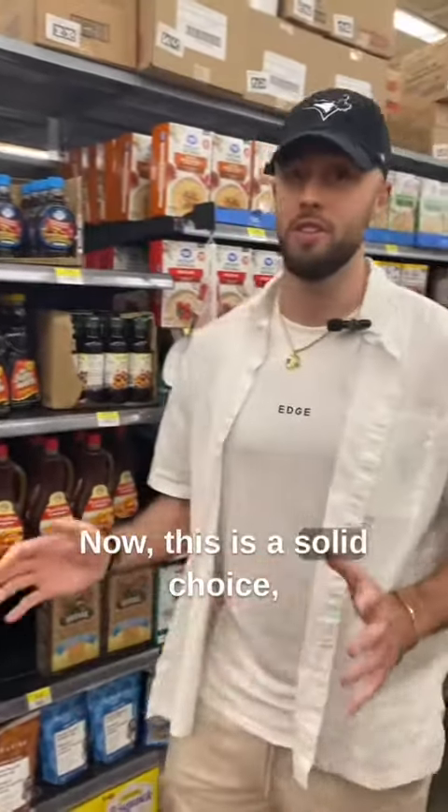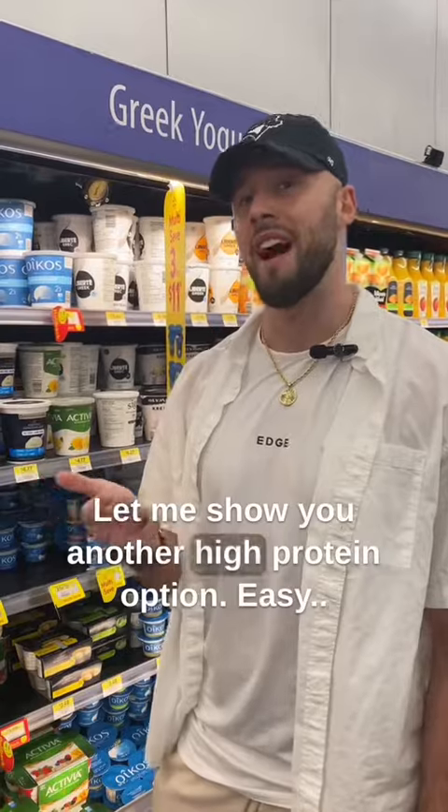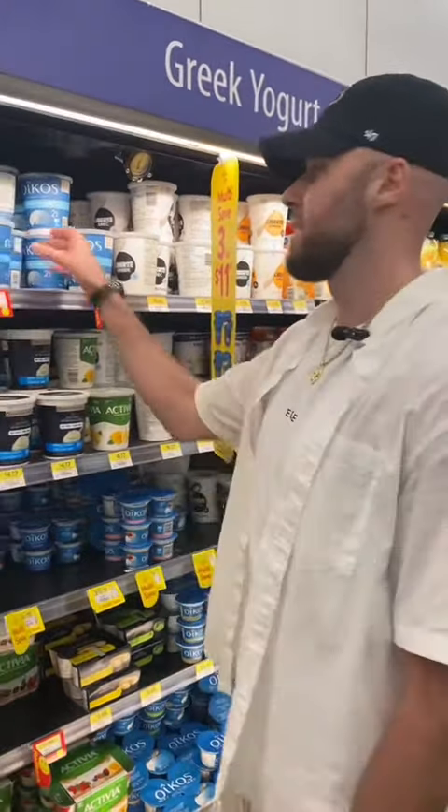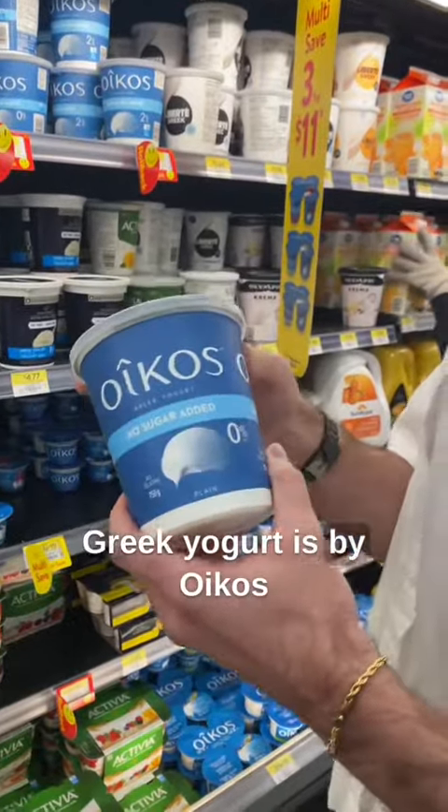Now this is a solid choice. Let me show you another high protein option — easy, no prep. This specific Greek yogurt is by Oikos.